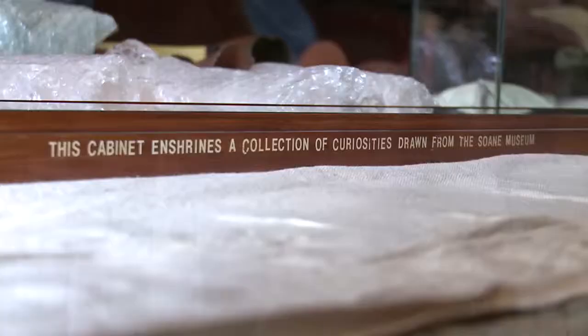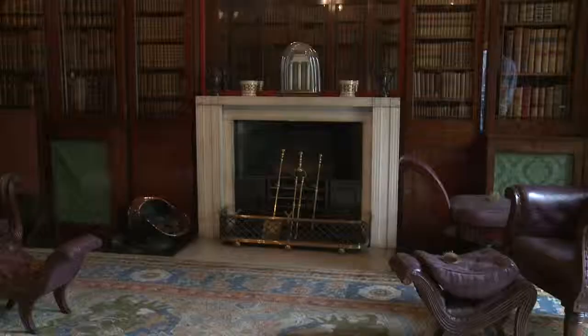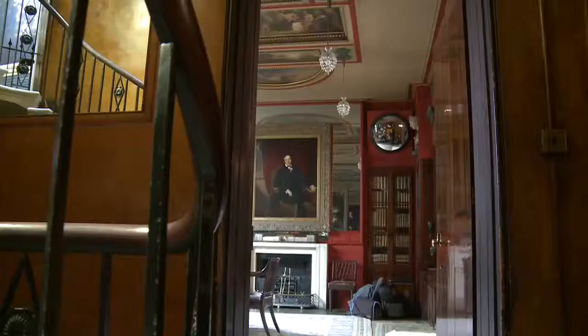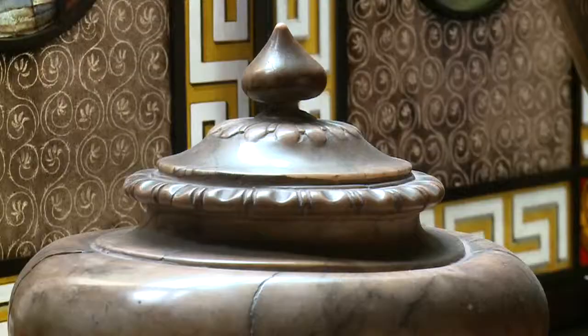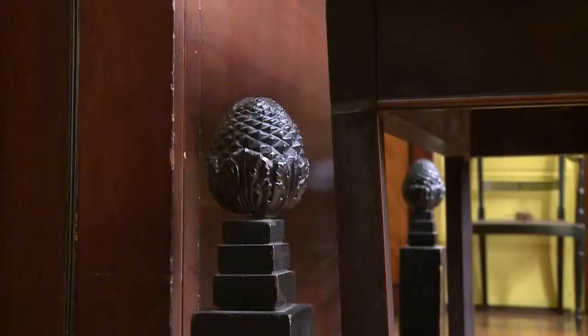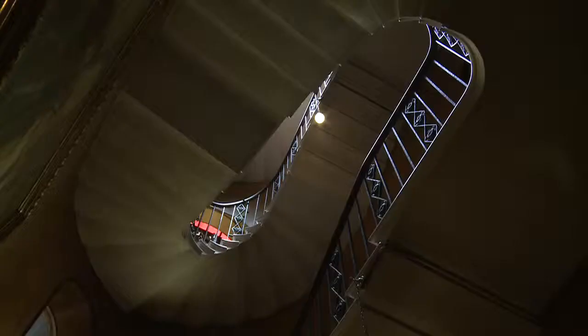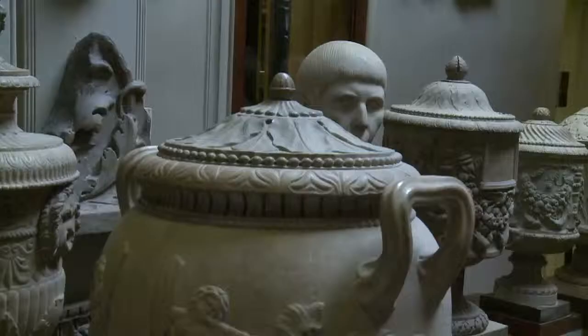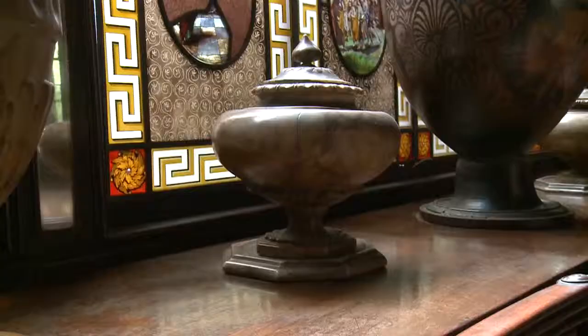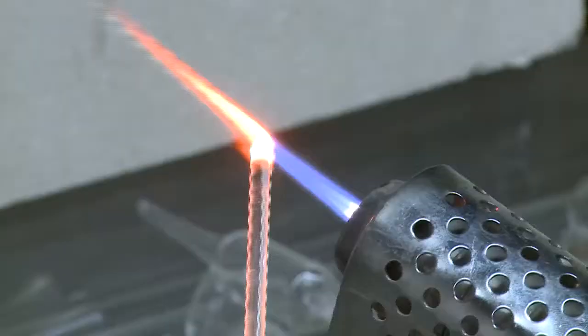When I first walked in it was amazing — it was like a little treasure chest and I was just wowed. Sir John Soane's Museum is basically his own collection of all his curiosities that he's come across and that he enjoys. I was looking specifically at organic natural objects recreated around the museum, and I was really inspired by the organic architecture on the urns and all the little intricate details found all around the museum. I wanted to recreate these into glass.